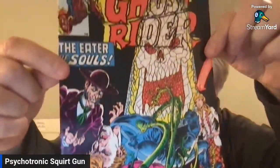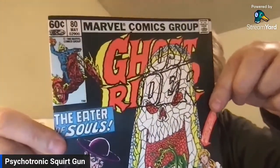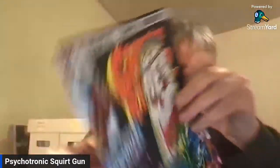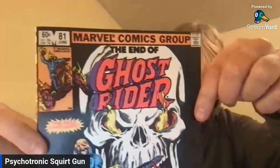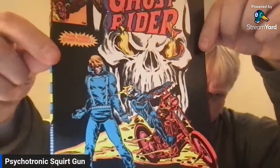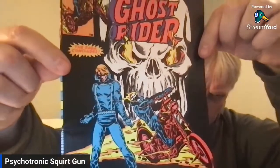Look at this — the original stained glass cover. Number 80, The Eater of Souls. Who doesn't love that? They just did a comic last week or two weeks ago where the Spirit of Vengeance is now a new character. I like the Ghost Rider — I didn't actually like the new issue that much; I didn't like how they did it. But we'll see. It's a brand new character — it's not Danny or Johnny Blaze.